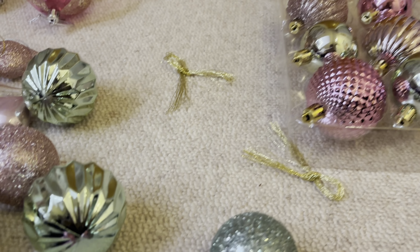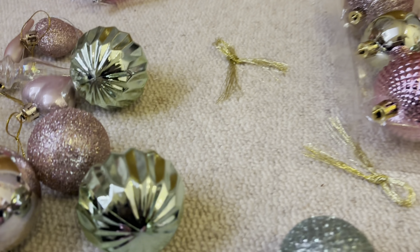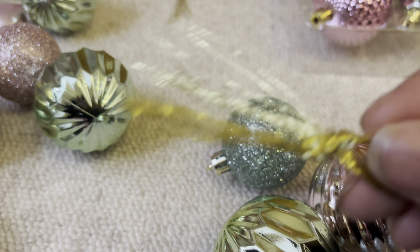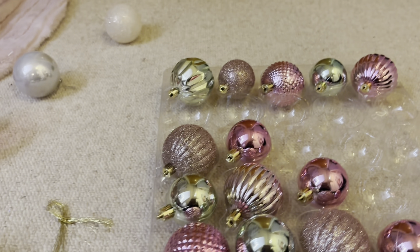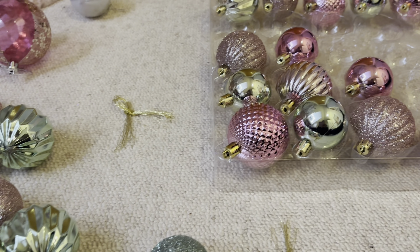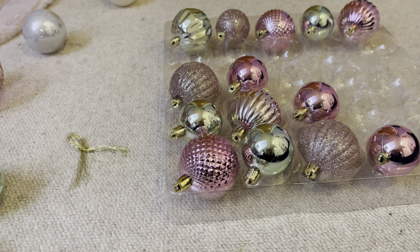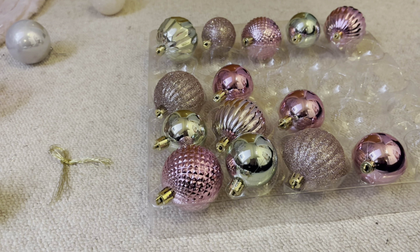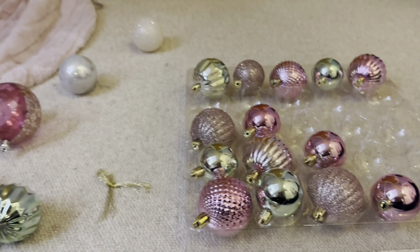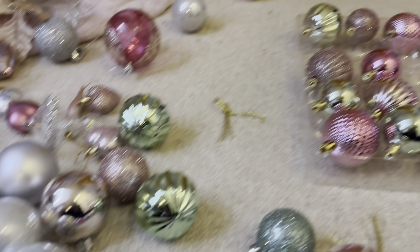One thing I didn't anticipate is that I had to pop all of these little pieces of gold threading through all of the baubles. As you can see I have quite a lot of baubles — I'm obviously not going to pop them all onto the Christmas tree because I already have so many anyway, but I better get on with it.